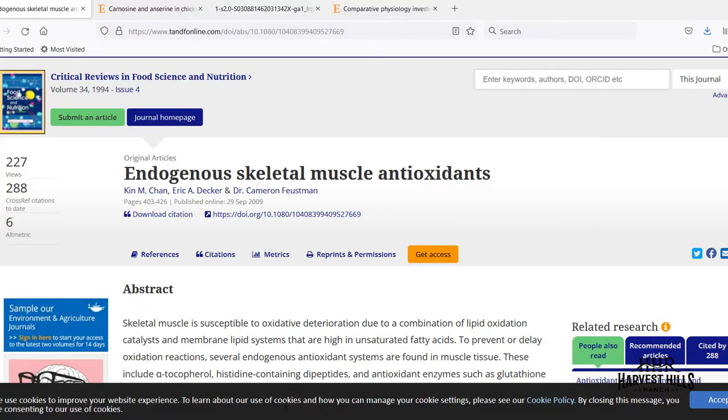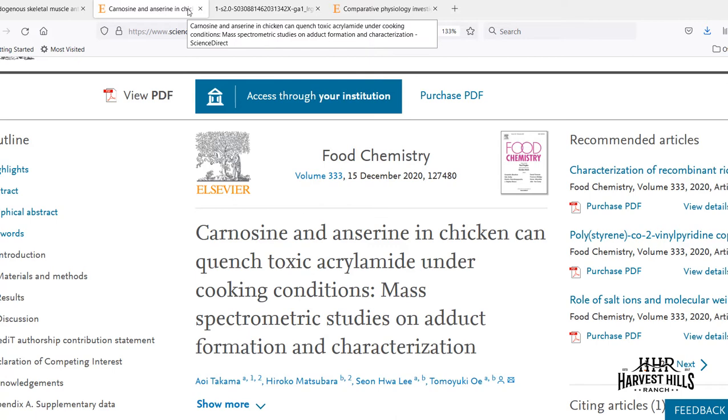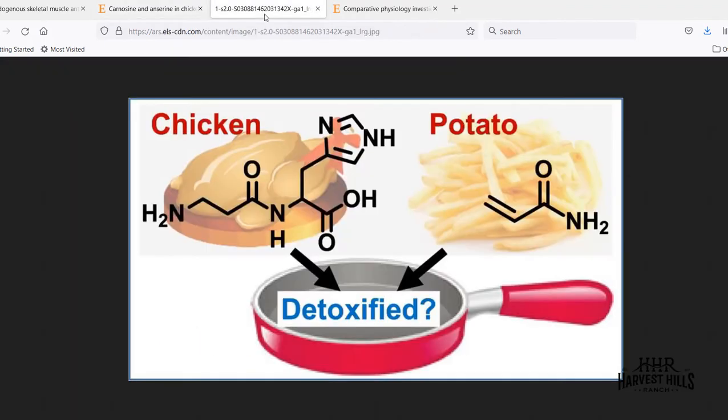To understand how this all works, we need to look at what carnosine can actually do. This illustration shows carnosine and anserine — found in chicken — quenching acrylamide that's often associated with cooking. Acrylamides form when you brown or crisp your meat during cooking, and they've been suggested to potentially have a carcinogenic effect. It's probably not ideal to get excessive amounts of acrylamide. Things like potatoes and coffee are also well known for containing acrylamide.